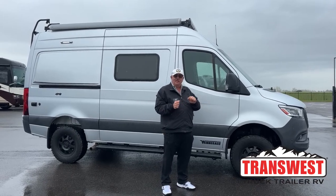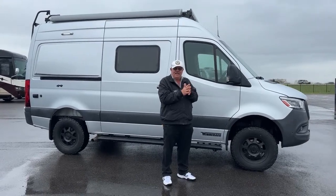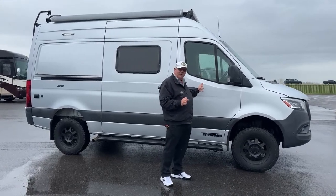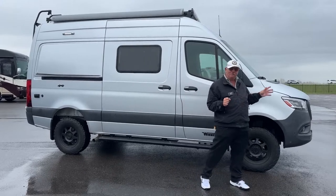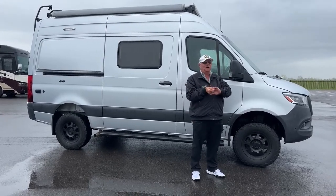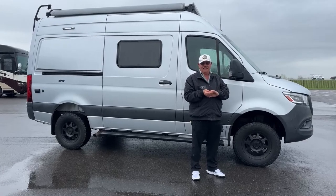You may notice it's a little bit of a wet, rainy May day — that's a reference to the month, not a distress signal. The Revel is one of the hottest selling products on the market these days. We've sold probably 20 of them in the last month. It's just been fantastic.